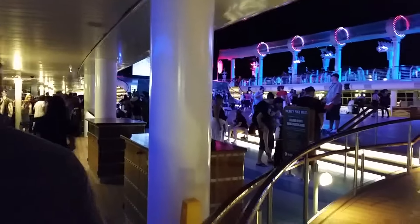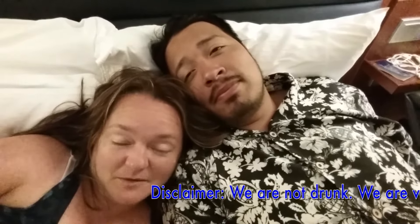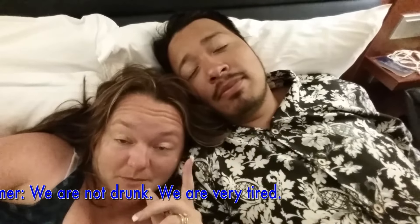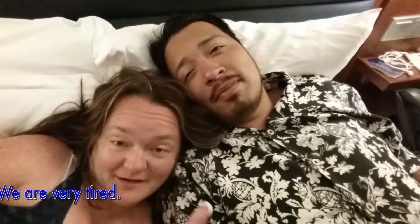Alright, pirates have taken over the Disney Fantasy. The deck has been transformed — it's pretty awesome. We are in the cabin waiting for fireworks in an hour. They're going to shoot them off in an hour, weather permitting. We're tired, and this proves how tired we are.